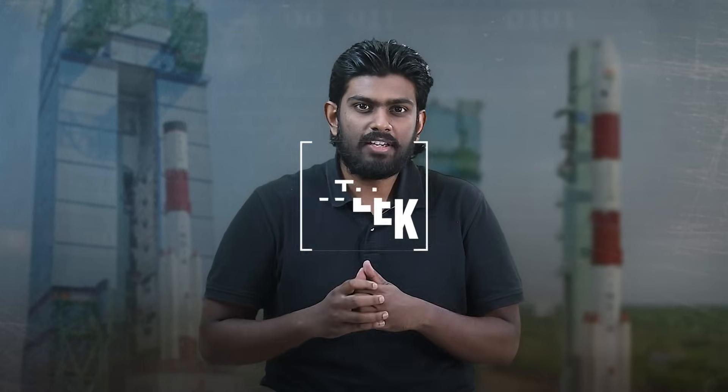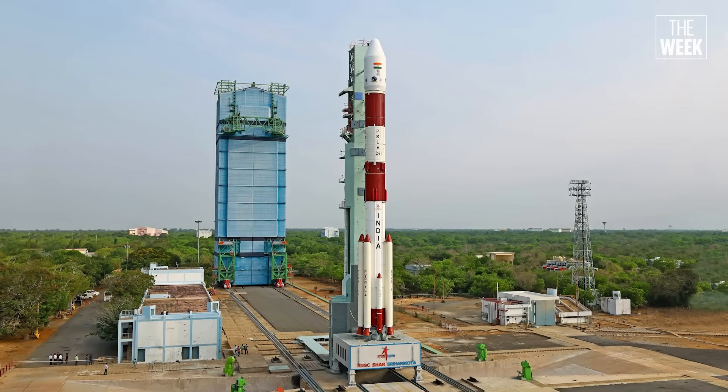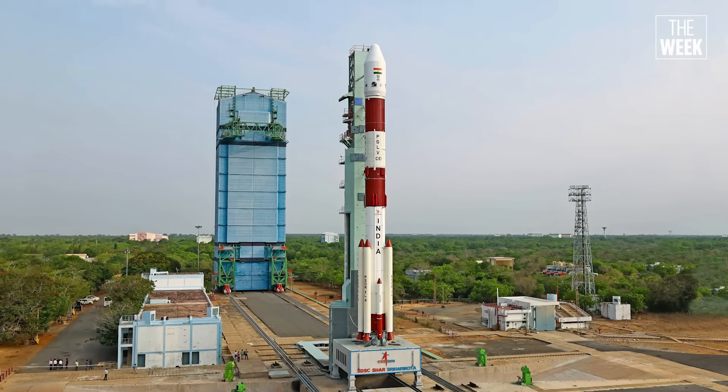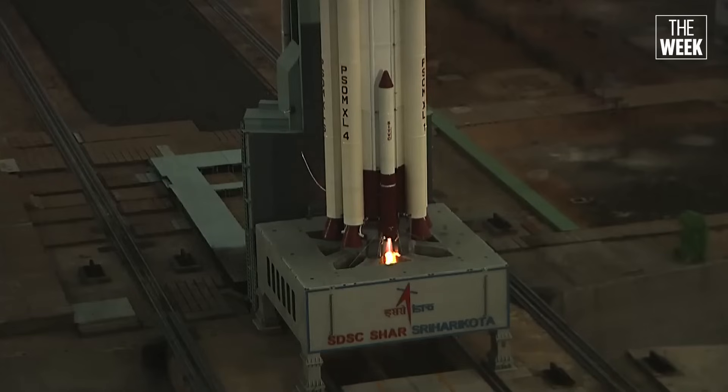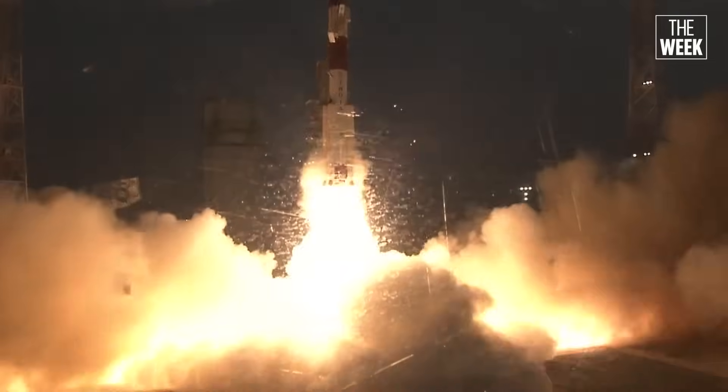On May 18, 2025, India's space agency, ISRO, launched the PSLV C-61 rocket from Sriharikota to place the EOS-09 satellite into orbit. This satellite was meant to take pictures of the Earth for border security and disaster management, even in bad weather. But the mission failed during the third stage of the rocket's journey, leaving everyone wondering what happened.